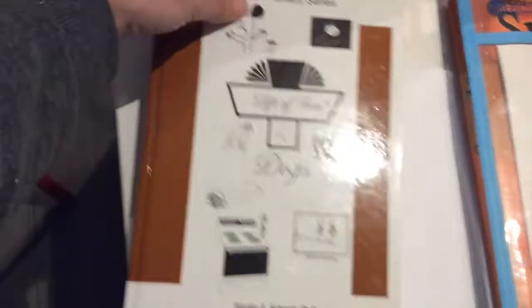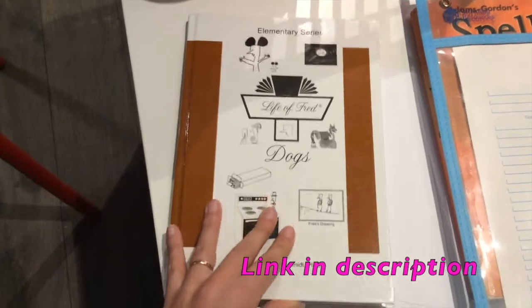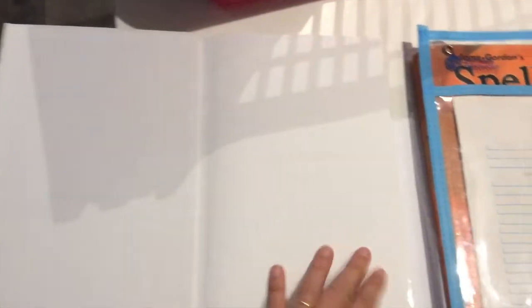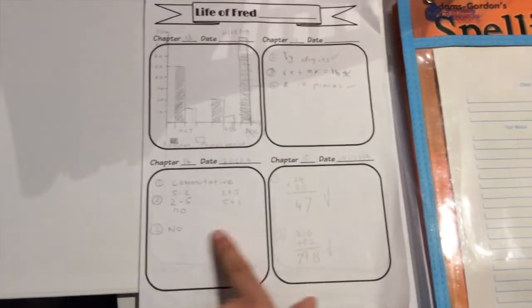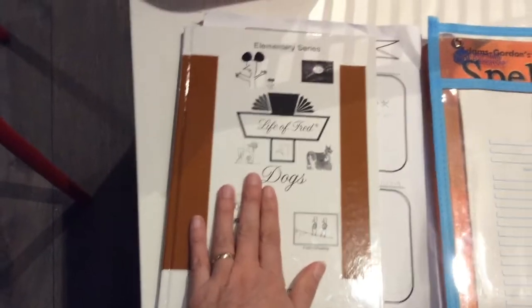For maths, we have a book called The Life of Fred, which is really good. I'll go into more detail about this book. Basically it's a chapter she does, and then I printed this off the internet - for each chapter you have a little space to do the answers. So that's for her maths; she does one chapter a day of that one.